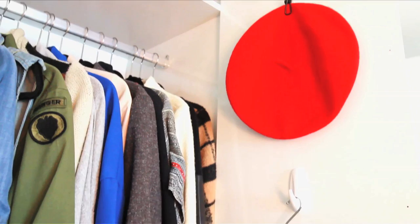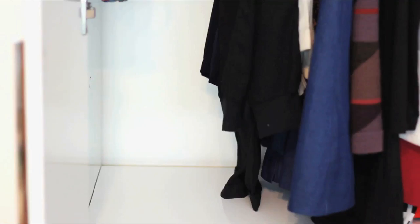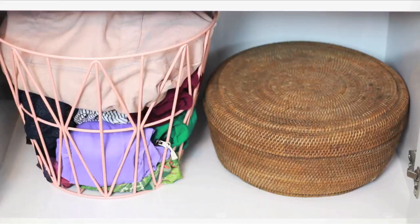Those magazine holders we made a couple of weeks ago are perfect to hold clutches and sandals. Use baskets and bins on your closet floor to hold collections. Place small to medium purses and bags inside your extra large bags.